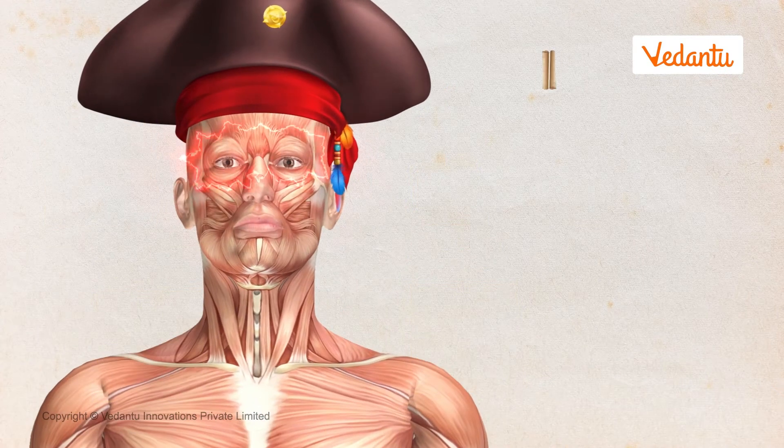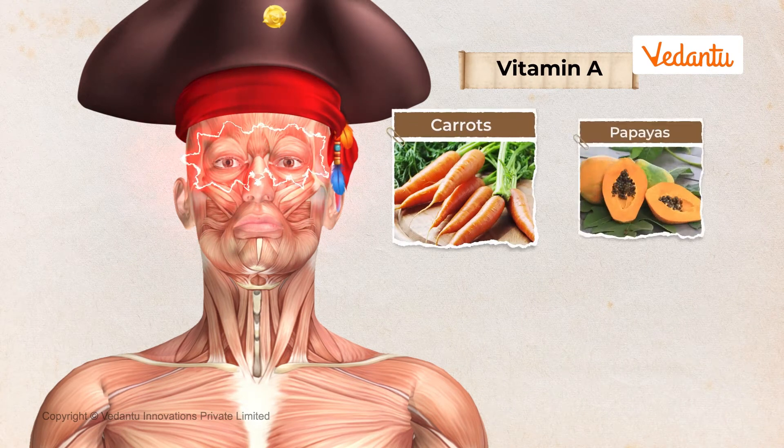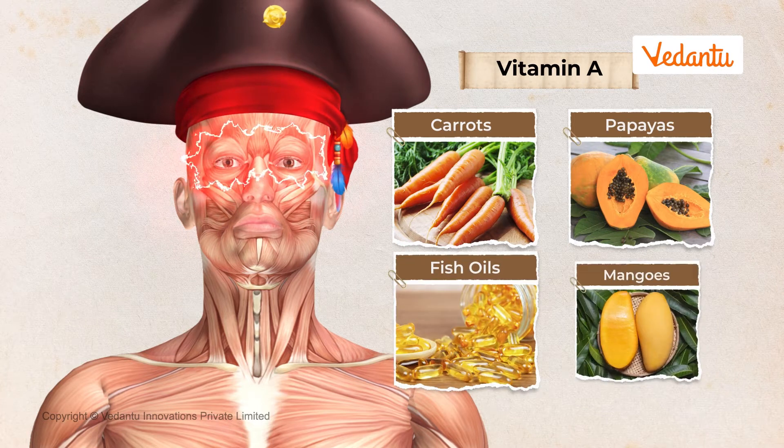Let's find out. A lack of vitamin A causes partial loss of vision and night blindness. Vitamin A is found in carrots, papayas, fish oils, and mangoes.